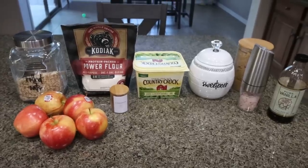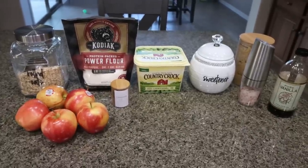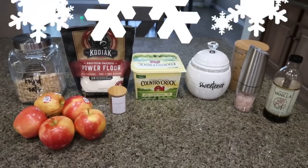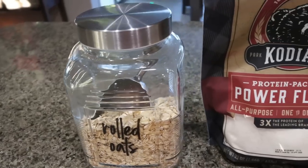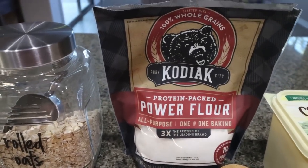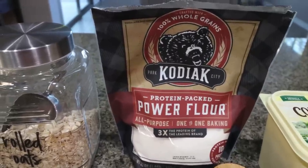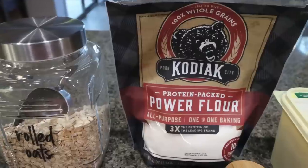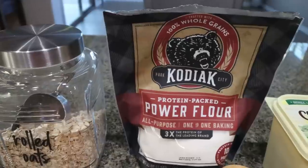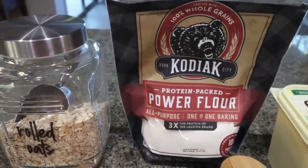For dessert this week, I'm making slow cooker apple crumble. You can make this on the stovetop, but I'm going to throw it in my slow cooker so it can get nice and flavorful over the cooking time. You're going to need some rolled oats and some flour — I'm going to substitute Kodiak protein packed power flour because it gives me 10 grams of protein per quarter cup. It's a great flour replacement to up your protein; it tastes exactly like regular flour. I'm pretty obsessed with this — I always find it at Walmart.